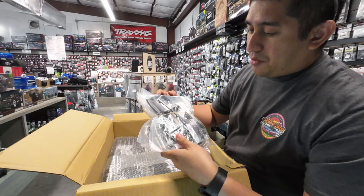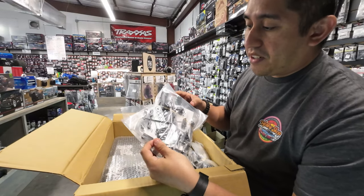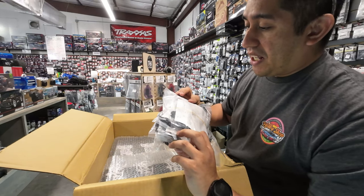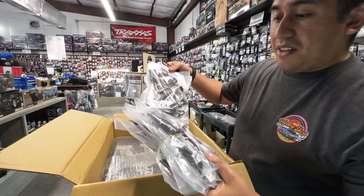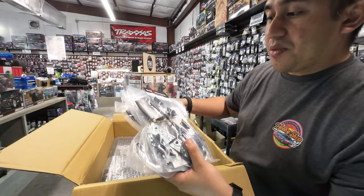We got some of their wing kits — high quality plastic, very good molds, highly detailed. Overdose is known for their quality plastics and their attention to detail. We got a lot of them: the gooseneck wings and their traditional wings.